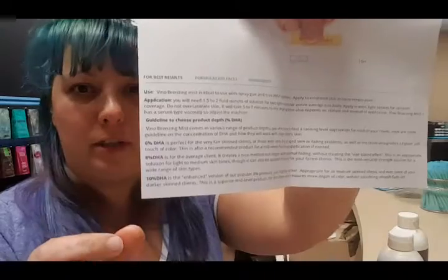It did give me two applications. You need 1.5 to 2 fluid ounces to do the whole body. You can do two coats if you want — apply in even strokes, which we all know from our training. It takes five to seven minutes to dry, which is not bad. The Vino bronzing mist has a serum-type viscosity, and if you're using it in a machine, it says you can do that too. They also go into the different DHA levels — 6%, 8%, and 12% — and what each one does. Great explanation.